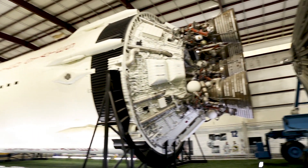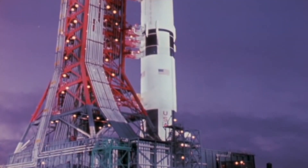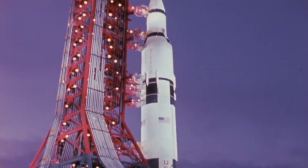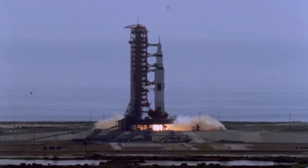The Saturn V rocket was the fuel that put the Apollo program on the moon. 363 feet tall, weighing 6.2 million pounds, generating 34.5 million newtons of thrust.